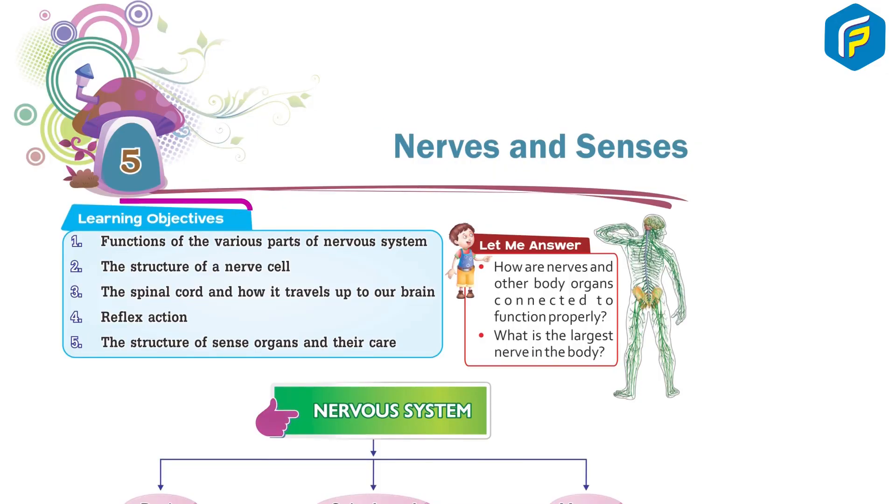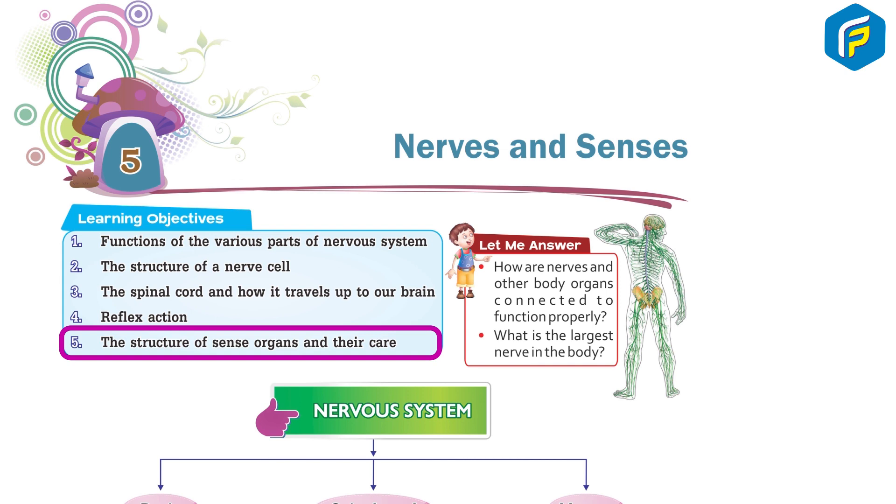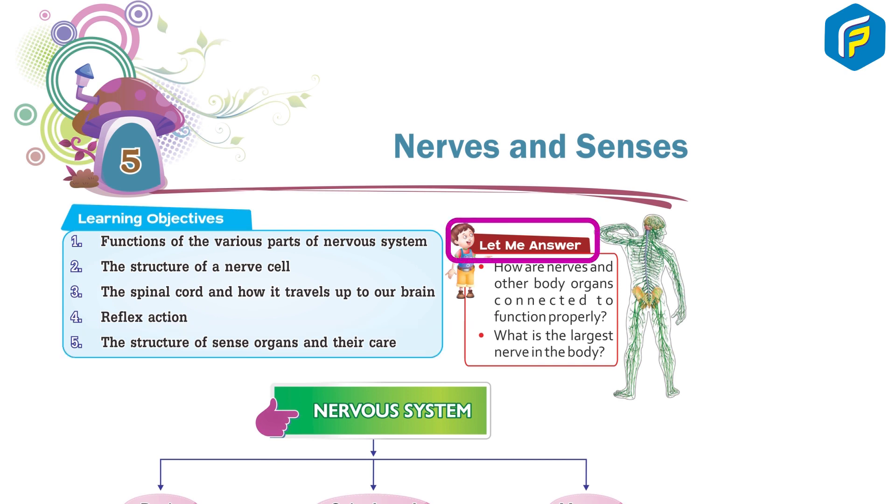Nerves and Senses Learning Objectives: 1. Functions of the various parts of the nervous system. 2. The structure of a nerve cell. 3. The spinal cord and how it travels up to our brain. 4. Reflex action. 5. The structure of sense organs and their care. Let me answer: how are nerves and other body organs connected to function properly? What is the largest nerve in the body?